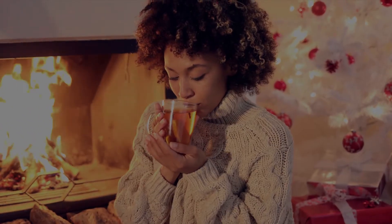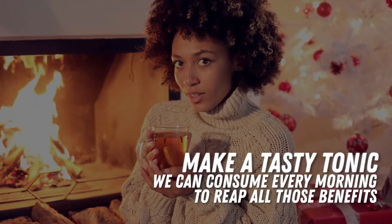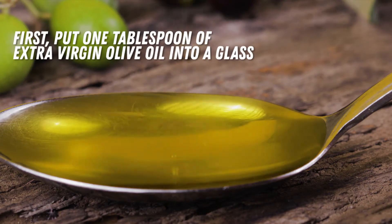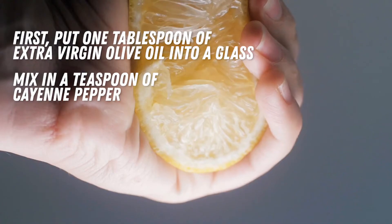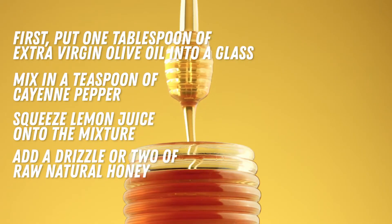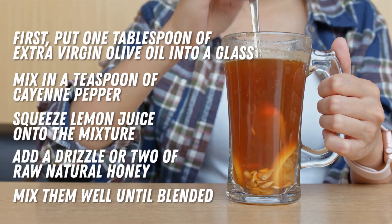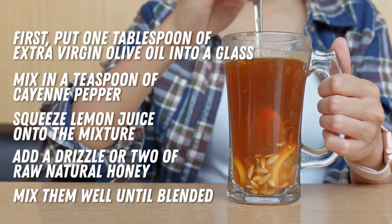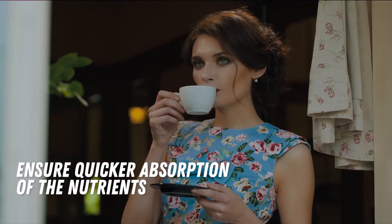Now that we know what these ingredients do, it's time to make a tasty tonic we can consume every morning to reap all those benefits. First, put 1 tablespoon of extra virgin olive oil into a glass. Mix in a teaspoon of cayenne pepper. Next, squeeze lemon juice onto the mixture. And finally, add a drizzle or two of raw natural honey. Mix them well until blended. Drink the tonic every day and you'll start noticing results after a couple of weeks. Try drinking it right before breakfast to ensure quicker absorption of the nutrients.